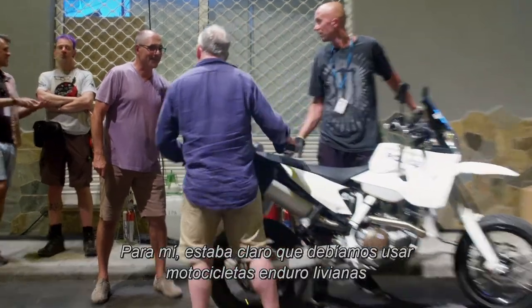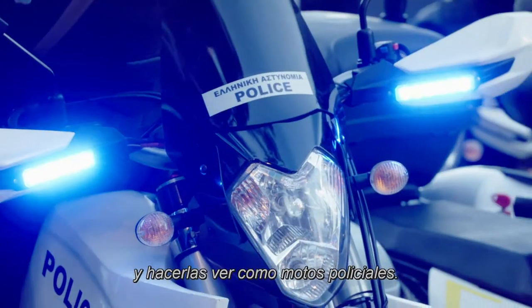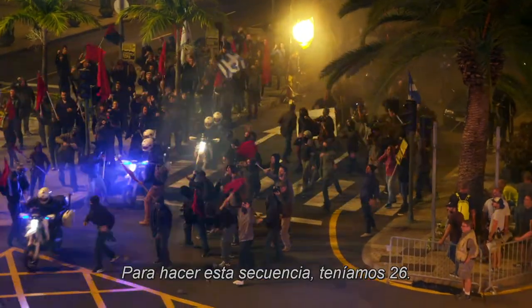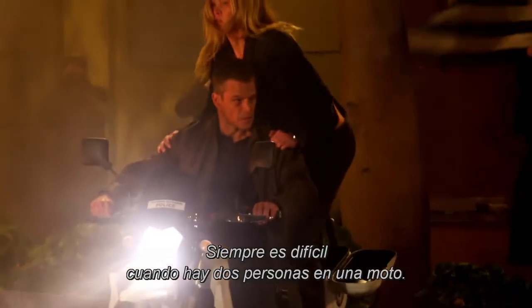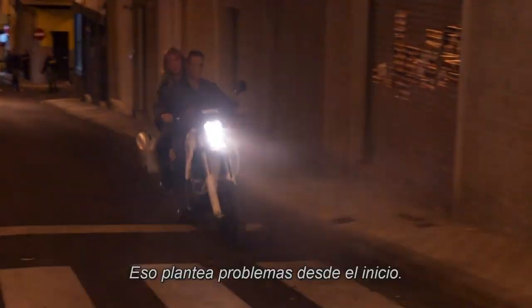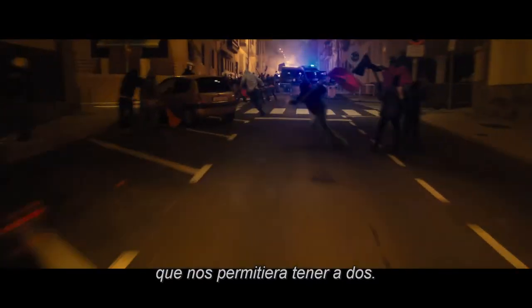A police bike is used in the chase, so there are lots of requirements. It was very clear we had to use lightweight enduro bikes and dress them up to look like police bikes, which would enable us to do the kind of stuff that would completely destroy a real bike. To get through the sequence we had 26 of those. It's always difficult when there are two people on a bike. The off-road bikes are traditionally made for one person, so we had to completely strip them and design a subframe on the rear that would enable two people to be on the bike.